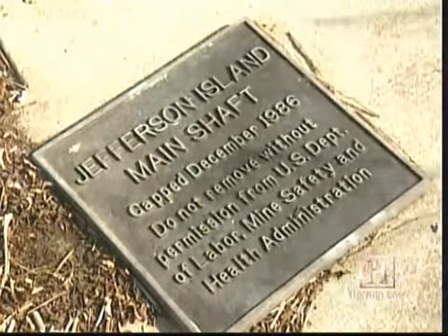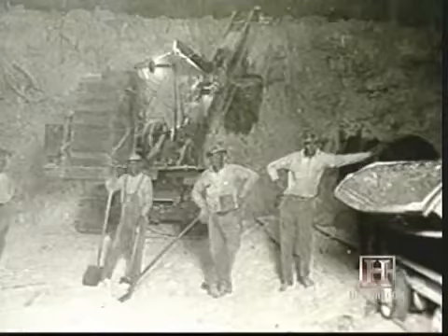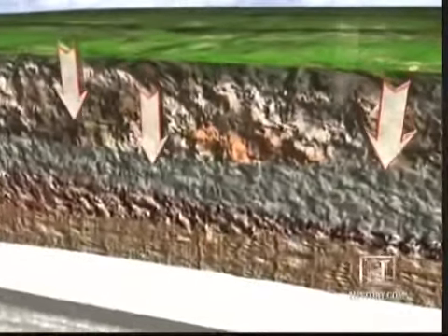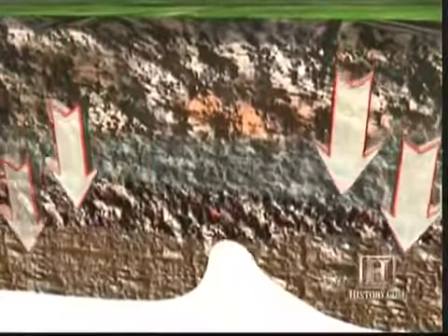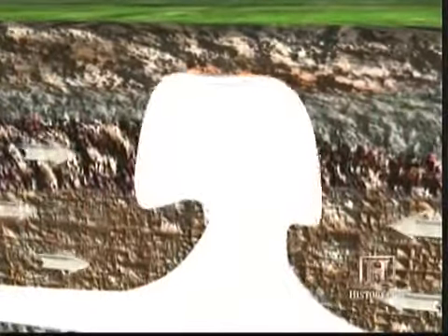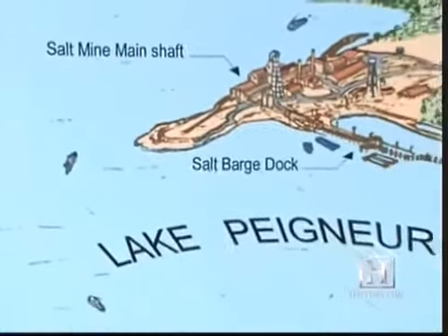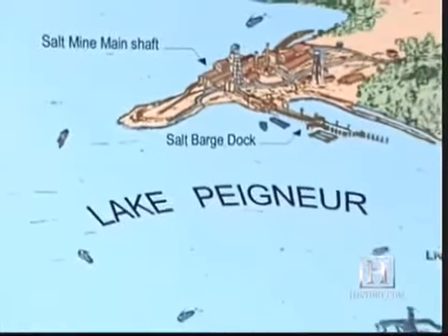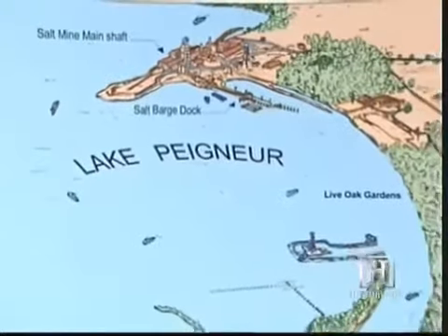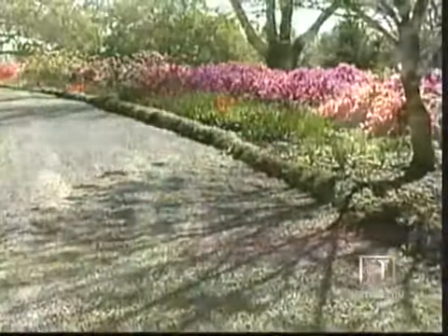This was once the shaft of the Jefferson Island salt mine, where men had been pulling salt out of the earth since 1919. Louisiana's salt lies in gigantic underground domes, some larger than Mount Everest, which are pushed upward by the force of the heavier rock that surrounds them. Part of the Jefferson Island mine is located directly under Lake Peigneur, operated by the Diamond Crystal Salt Company, sharing space with a lush botanical preserve known as Live Oak Gardens.